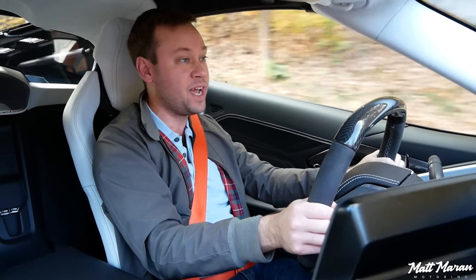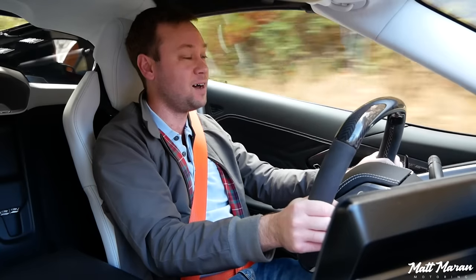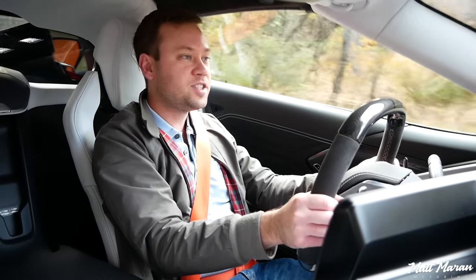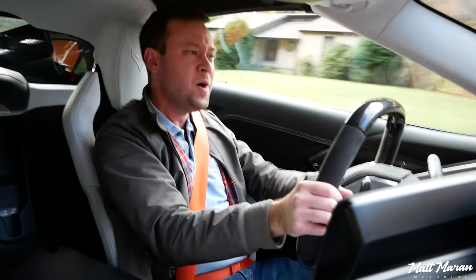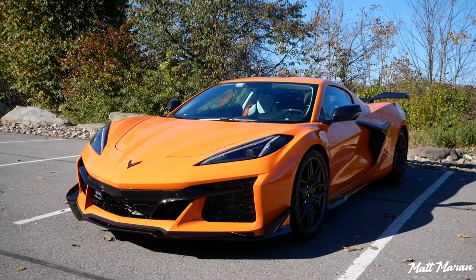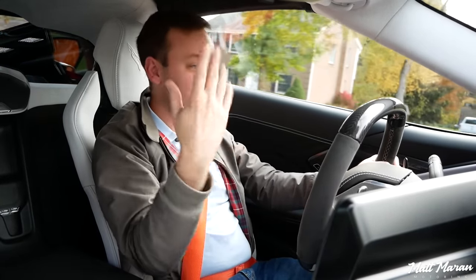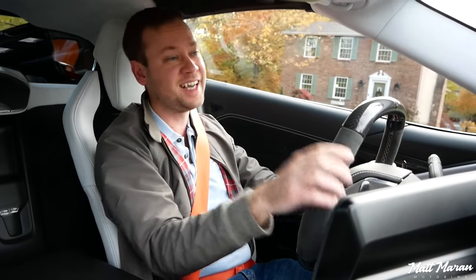This ranks really high as one of the favorite cars ever reviewed — it could be number one. Just blown away by the Z06 and the fact they got this approved and made it this good is mind-blowing. Huge thanks to Chevrolet for providing the car. Please leave thoughts on the Z06 in the comments, and like and subscribe to keep these videos coming.